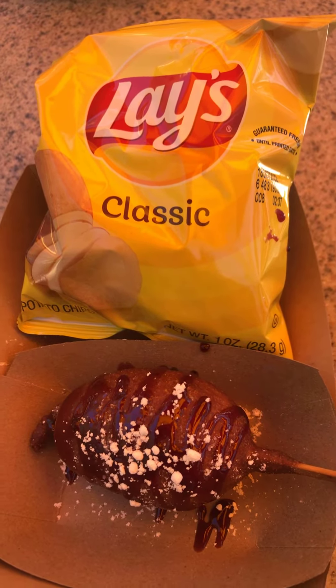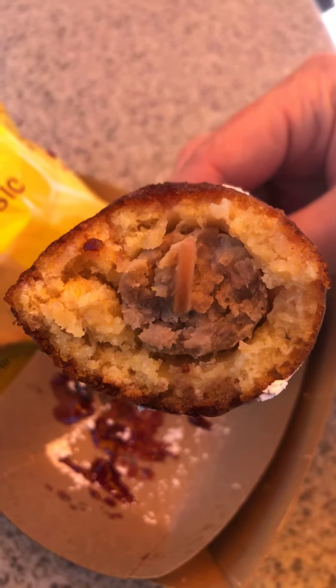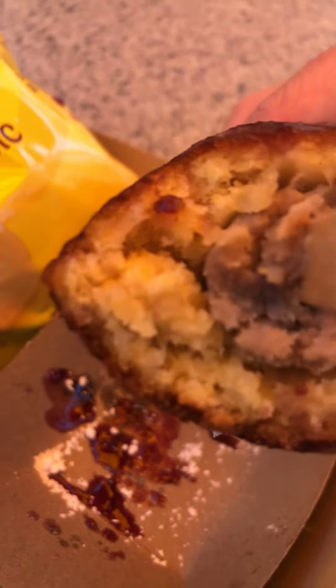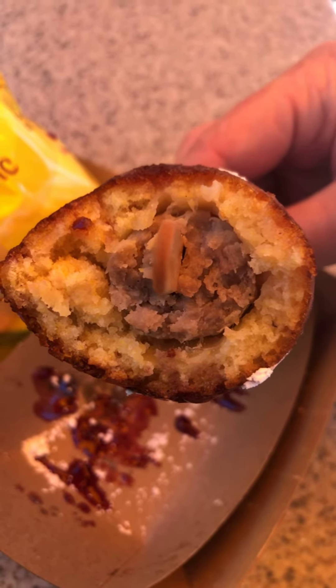The corn dog itself is actually pretty decent — the sausage is good. The problem I have is that the egg is minimal at best and it's kind of mixed in. If you look on the left there, I don't know if you can tell, but that's actually some egg in there. It's hard to tell that it's actually egg.